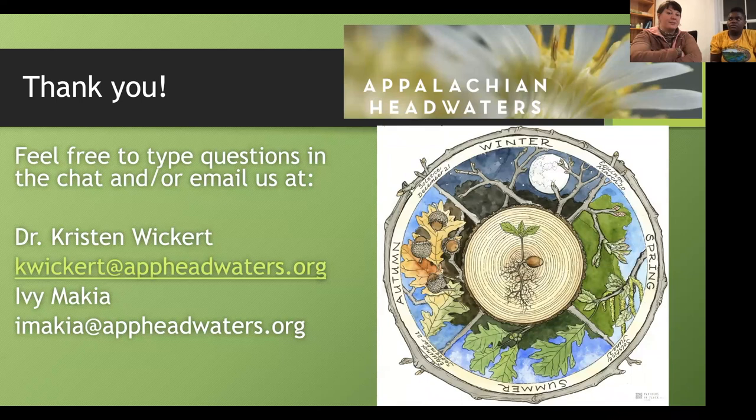Another question: is there any concern about giving exact GPS locations of protected or rare species on iNaturalist? Yes, that is one of the reasons...